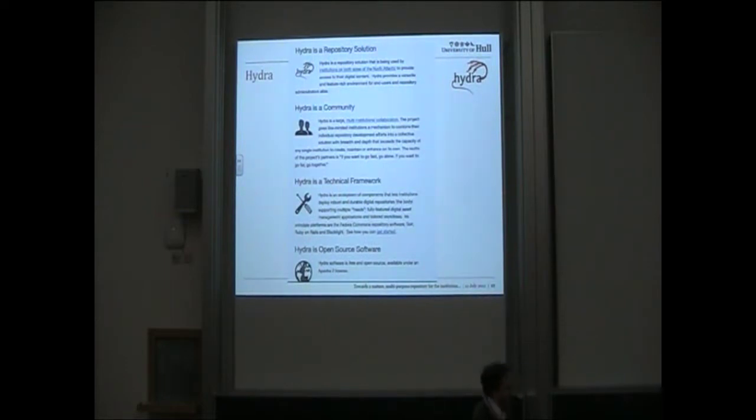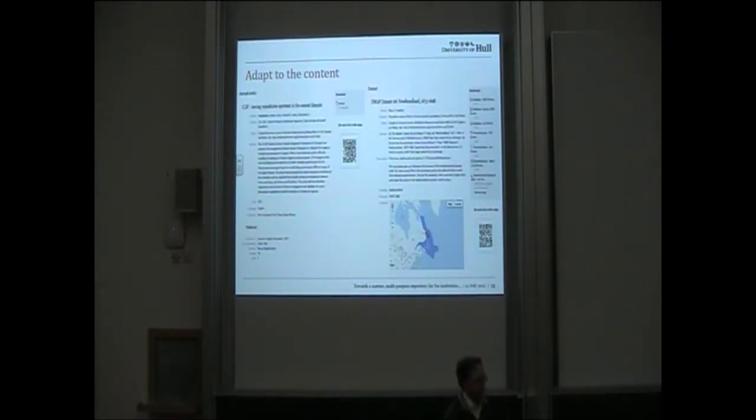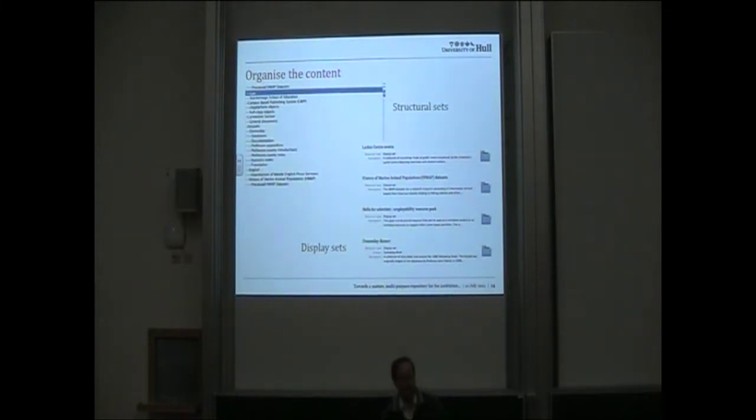Hydra itself is a repository solution — there is a software implementation you can download and use. But it is also very much a community around trying to develop different ways in which you can use an institutional repository. It's also a technical framework to allow you to do what you need to do for your repository needs, and it is open source. For example, we can adapt the content — the item on the left is a journal article and we can determine how that's displayed, presented, and managed. On the right is a dataset where we've done very different stuff in the way we present it to provide added value to that material.